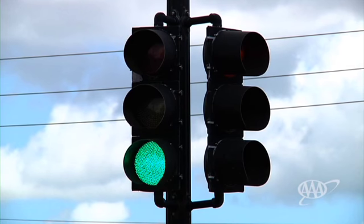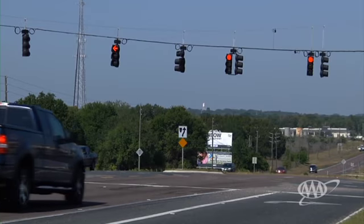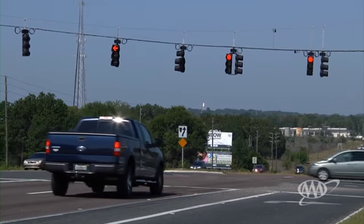A green light means that, when traffic is cleared, you may proceed if it is safe to do so. A red light tells you to stop and not enter the intersection.